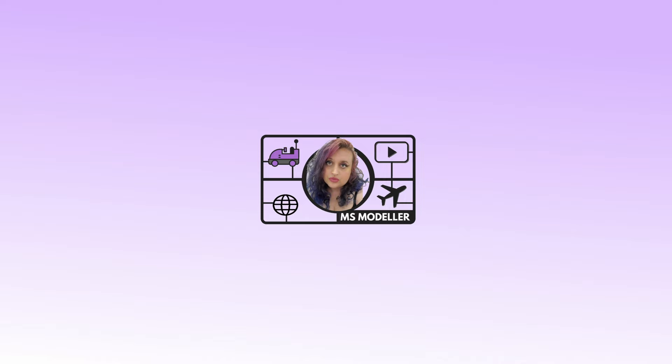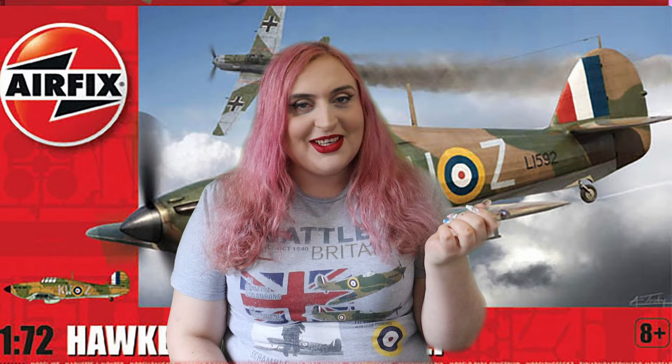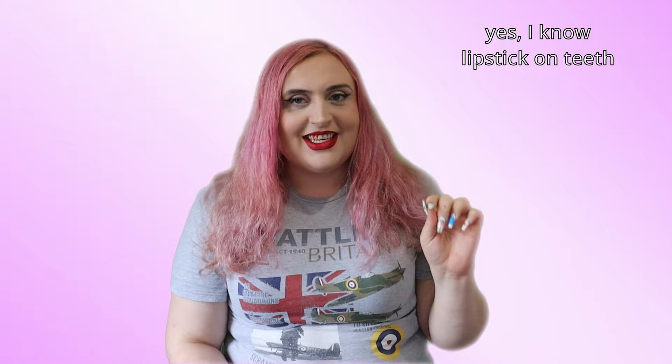I can't believe I've never made a hurricane before! Hey guys, it's model making time and today we're making the humble hurricane. This is the new tooling from Airfix. In a toss-up between the hurricane and the Spitfire, I have always preferred the hurricane. I guess I prefer the hurricane like I prefer my man - rugged and handsome. So I'm finally doing the hurricane today, to right the heresy of me not doing one for so long.